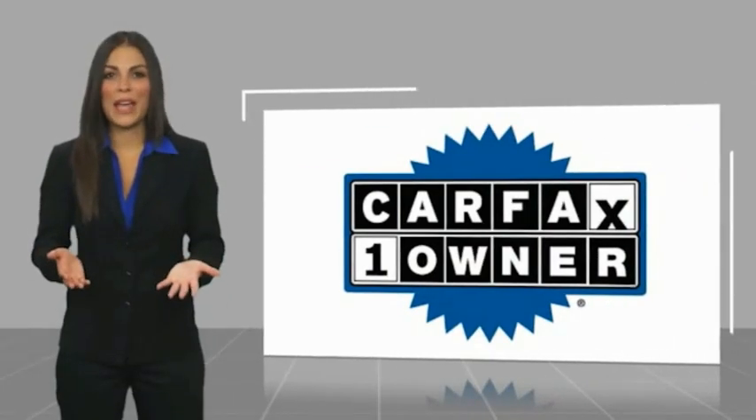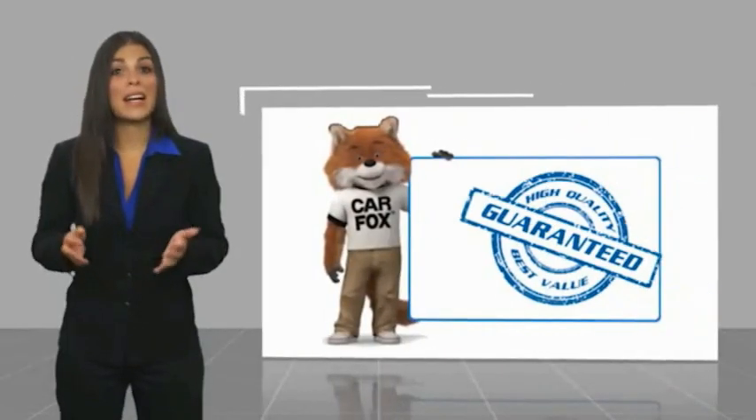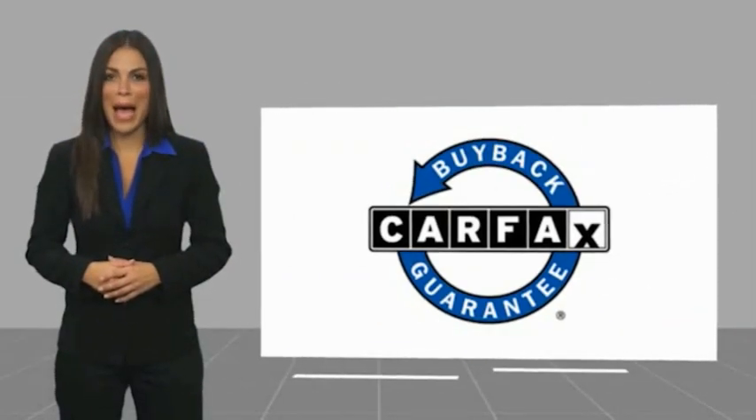This is a one-owner vehicle with a Carfax Vehicle History Report. Be sure to find a complimentary copy of this report online or contact the dealership. This vehicle qualifies for the Carfax buyback guarantee. Thank you.